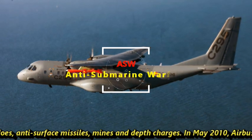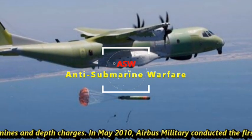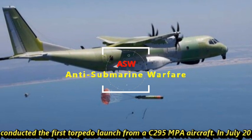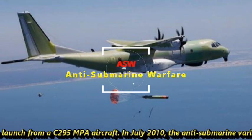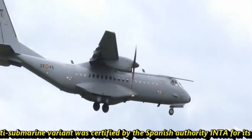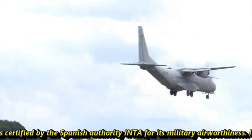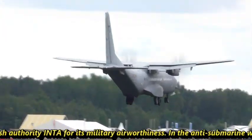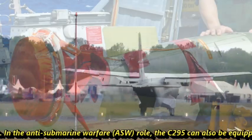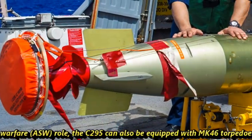In May 2010, Airbus Military conducted the first torpedo launch from a C295 MPA aircraft. In July 2010, the anti-submarine variant was certified by Spanish authority INTA for its military airworthiness. In the anti-submarine warfare role, the C295 can also be equipped with MK-46 torpedoes.